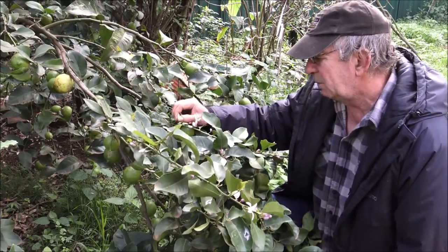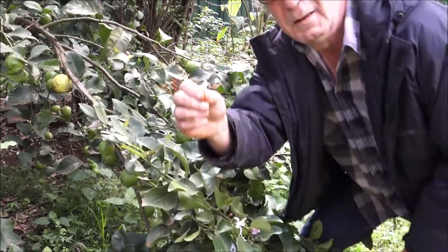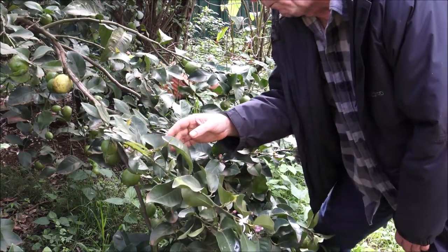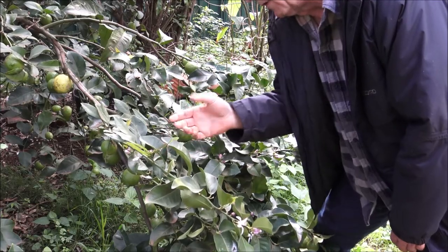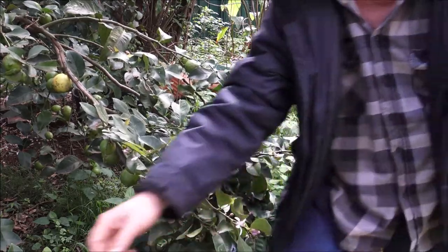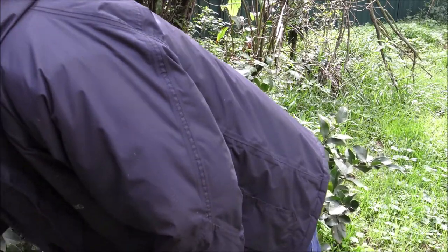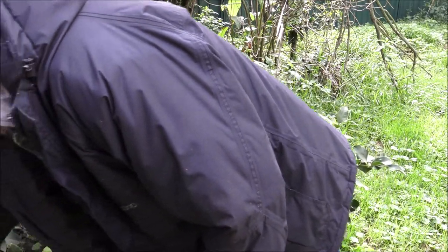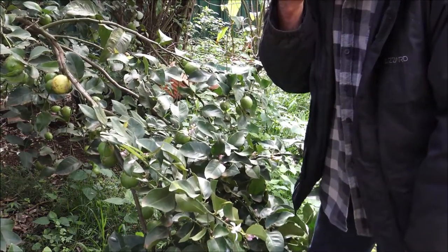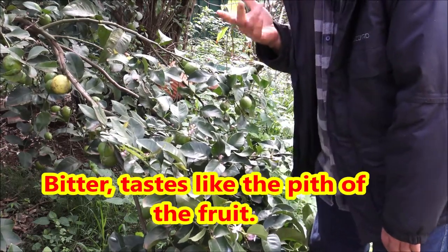The edible parts — first off, that's the bloom or the flower. These are also edible. Let's get a close up of that. It has a very distinct lemon flavour, as you would expect. Bit chewy. Here's one that's actually opened and the petals fell off it. Initially you get the lemon flavour, and then it gets a bit bitter.